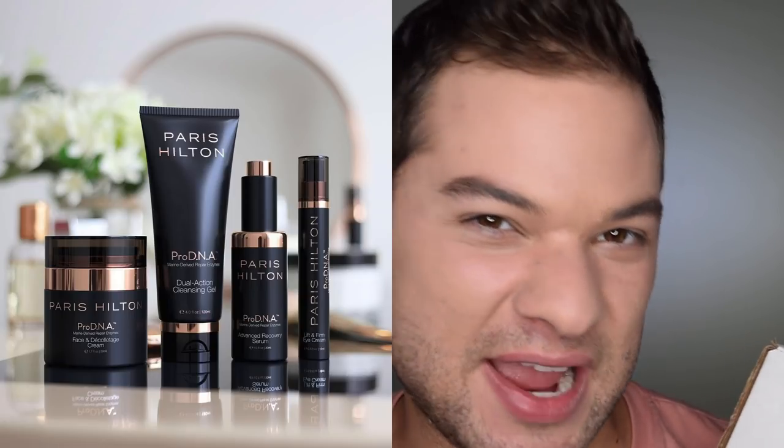I currently have in my hands a signed postcard from none other than my teenage idol, Paris Hilton. And yes, that's real ink. This is the brand new luxury skincare line from Paris Hilton — hashtag first class skincare. Will Paris Hilton be the latest celebrity to disrupt the beauty industry? Let's find out.